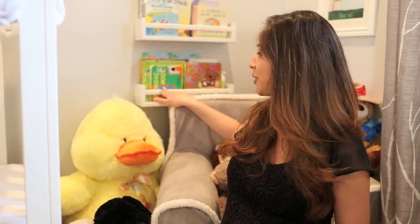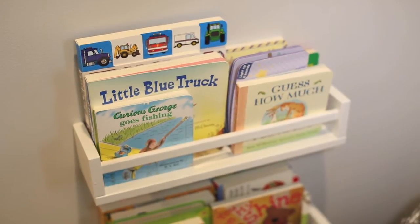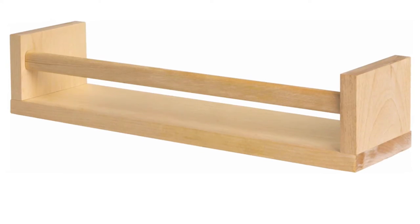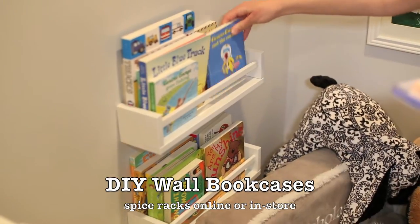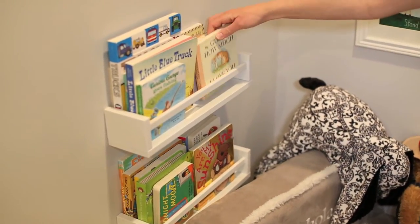Number three: simple modern bookcases that you can mount on the wall. I'm really not into DIY but you can easily find these bookcases online. They might not come in white, but you can always spray paint them — that's what we did. Hang them up; they're actually spice racks but can be used for books. My little Nicholas loves them and they're very contemporary for a modern nursery.